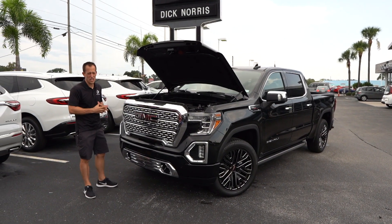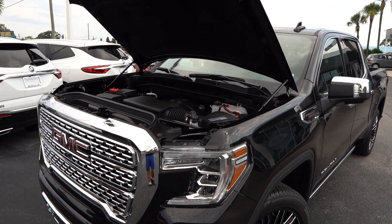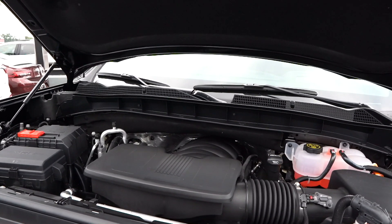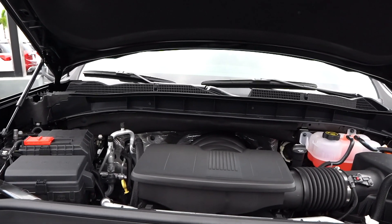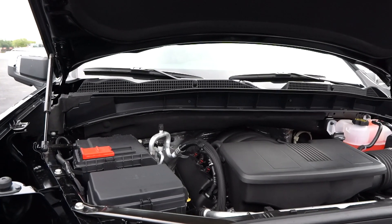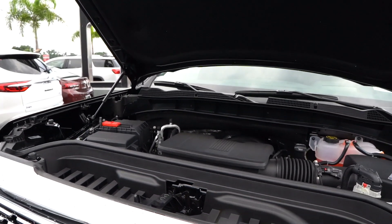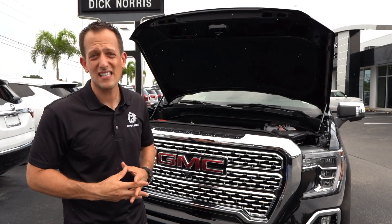We've got the massive hood popped on this GMC Sierra Denali. Under that hood is the special sauce: the 6.2 liter V8 engine, making 420 horsepower and 460 pound-feet of torque, mated to that ultra-slick-shifting 10-speed automatic transmission. Zero to 60 in 5.5 seconds, quarter mile in 14 seconds flat, top speed of 108 miles per hour. Let's go ahead and start it up and hear what this Sierra sounds like.